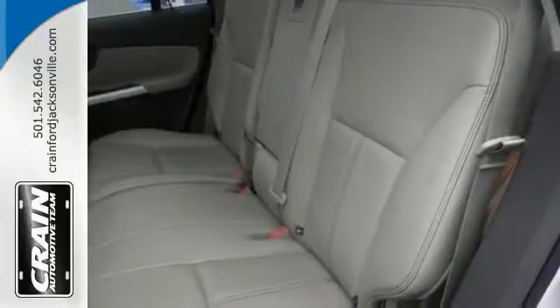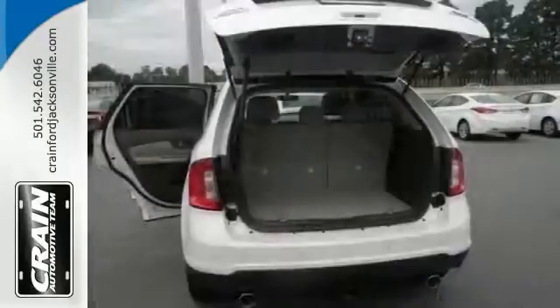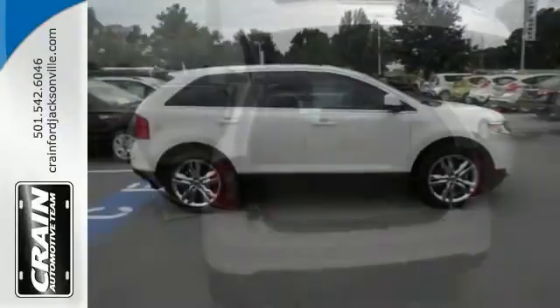Features include a backup camera, premium sound, multifunction steering wheel, leather seats, and alloy wheels.